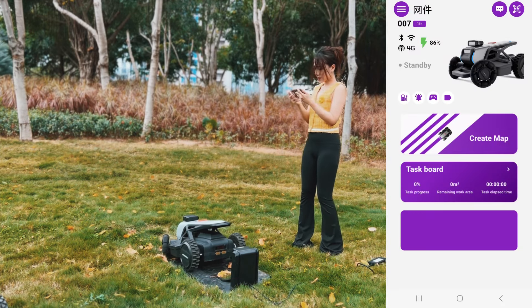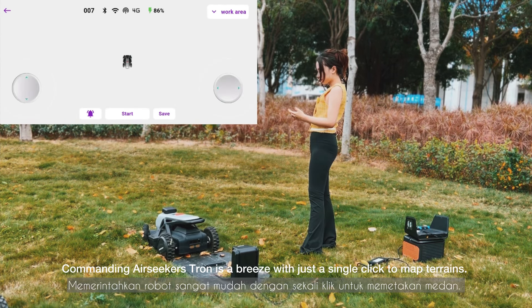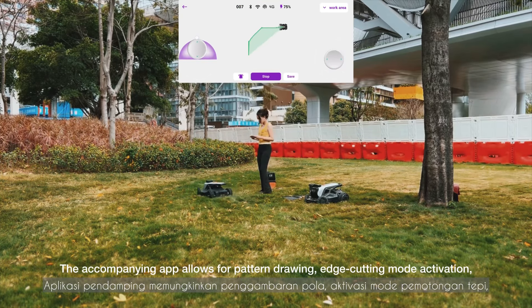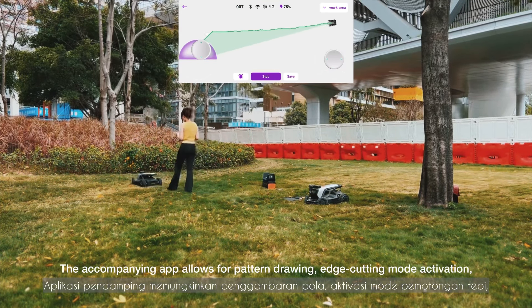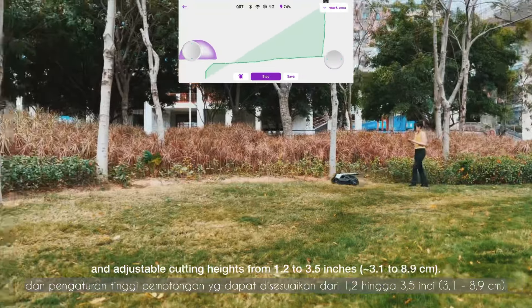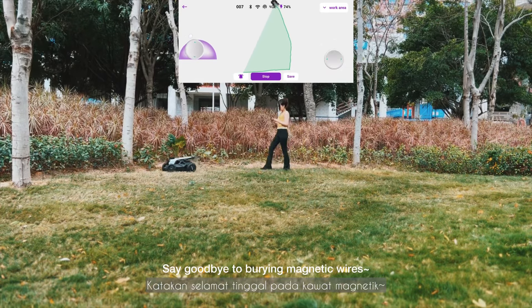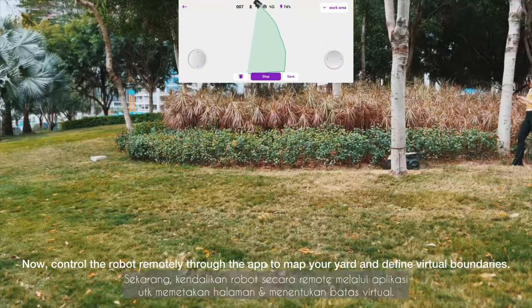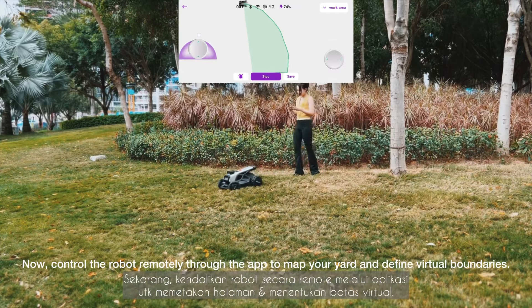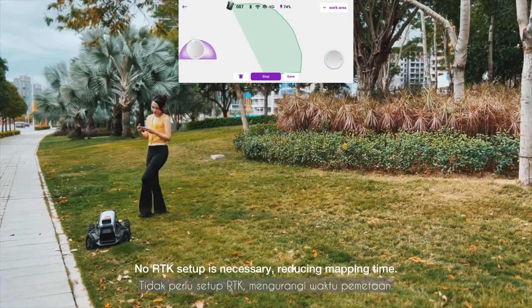First, initiate map building via the app. Commanding Airseeker Strong is a breeze with just a single click to map terrains. The accompanying app allows for pattern drawing, edge cutting mode activation, and adjustable cutting heights from 1.2 to 3.5 inches. Say goodbye to boring magnetic wires — now control the robot remotely through the app to map your yard and define virtual boundaries. No RTK setup is necessary, reducing mapping time.